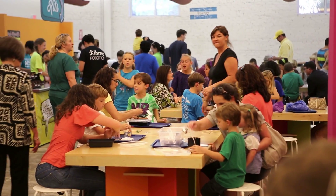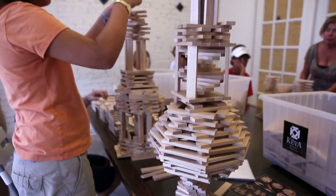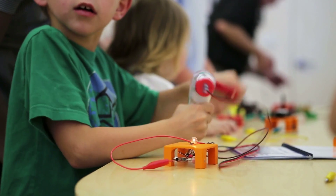When you walk into the MESS Hall, you can look around and see the different permanent exhibits. We have the Kiva planks to build towers, wind tubes to build parachutes, and circuit tables to explore.